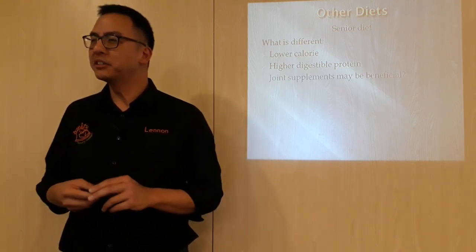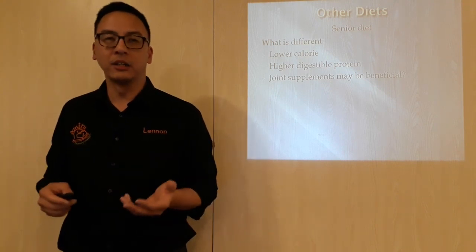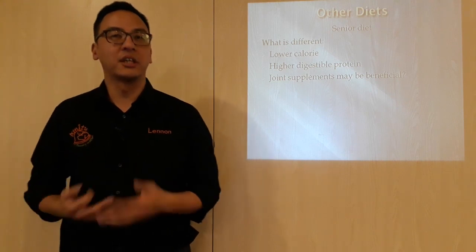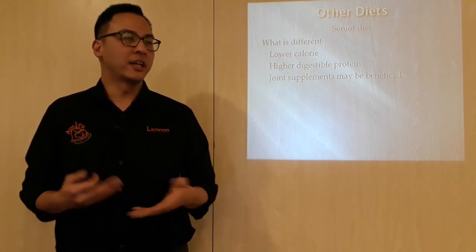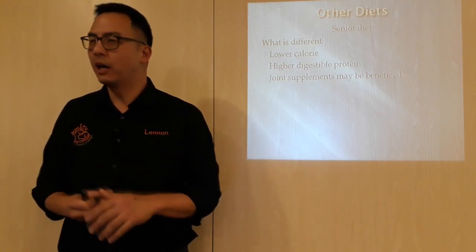Some senior diets actually include joint supplements already — things like chondroitin and glucosamine are actually included in the diet. Because supposedly, older dogs are going to get arthritis, and that is where they need extra help from supplements. Though supplements are a whole different ballgame in terms of how helpful they actually are.